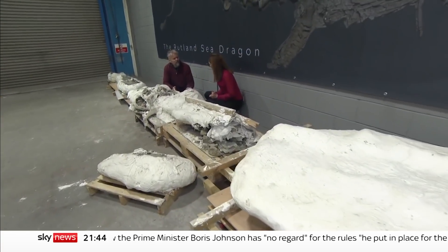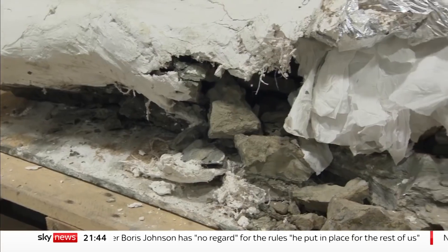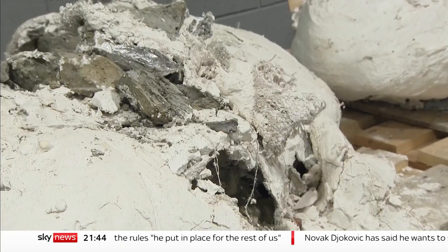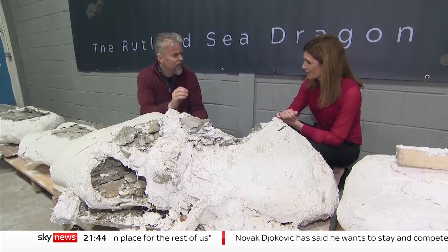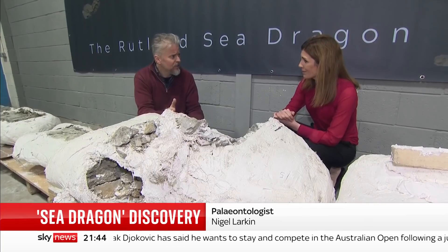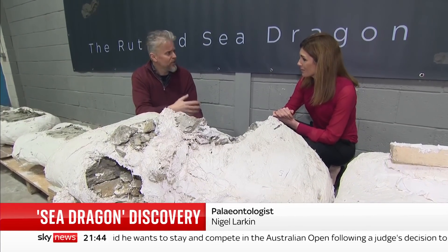Now safely in storage in Shropshire, the skeleton will be studied to find secrets of the past. It will tell us about that snapshot of life at 181 million years ago, and we can only predict future climate changes by understanding how climates have changed in the past.